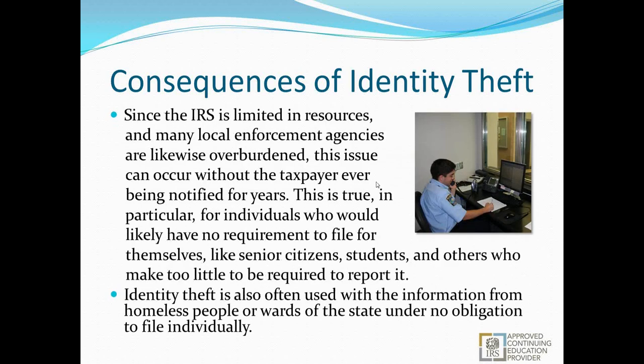Since the IRS is limited in resources and many local enforcement agencies and police stations are overburdened, the issue can occur without them ever being notified. This is true particularly for individuals with no requirement to file — senior citizens, students, and people who make too little to be required to report. Identity theft is also often used with information from homeless people or wards of the state under no obligation to file individually. A common tactic is using Social Security numbers from the homeless community to artificially inflate refunds so the preparer can collect the bulk of it.